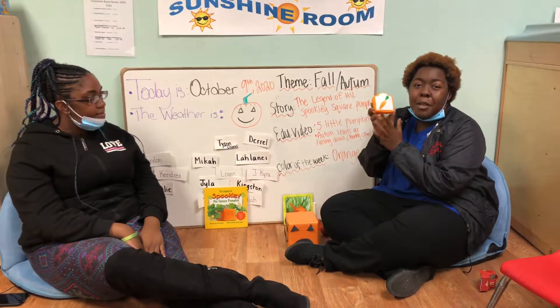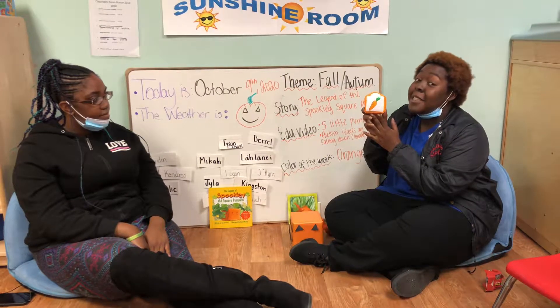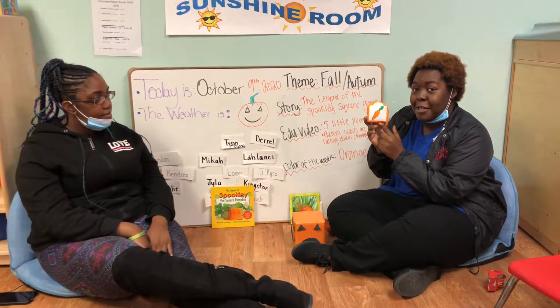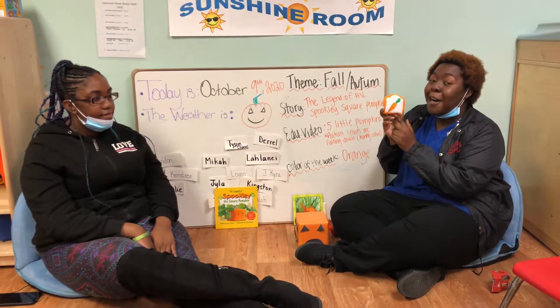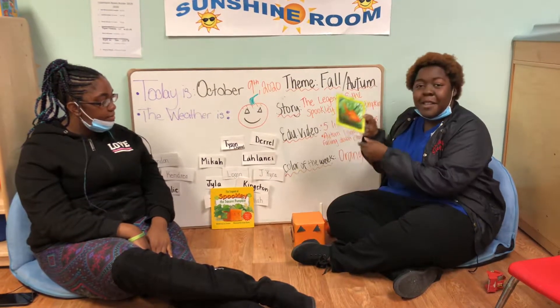Can you tell me what this is? It's a carrot, you're right. But what color is the carrot? Orange! Great job.